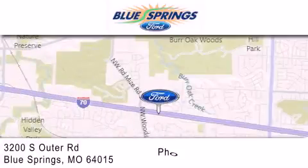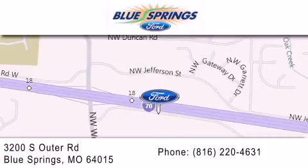We are located at 3200 South Outer Road in Blue Springs. We offer a free 10-year, 100,000-mile powertrain warranty on any new or certified used vehicle, free car washes for life, and free shuttle service.